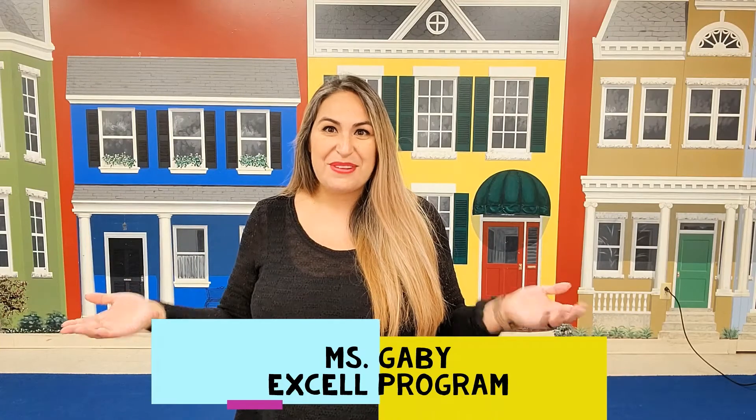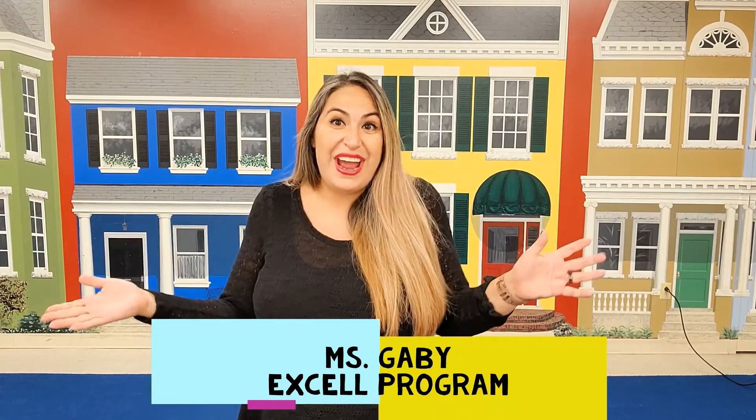Hello families, this is Ms. Gabby from Excel and today we're going to talk about writing. If you came to school and picked up an activity bag, then that's great because you will find some fantastic tips and activities inside that bag to help your child develop writing skills. If you did not come to school to pick up a bag, it's no problem. Stay with me because I am going to give you some fantastic tips on things that you can do at home to help your child become a better, stronger writer.